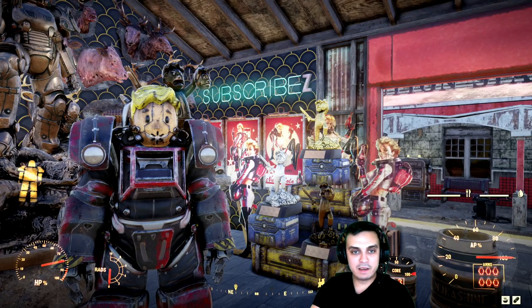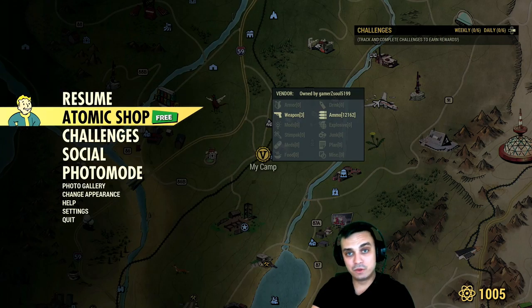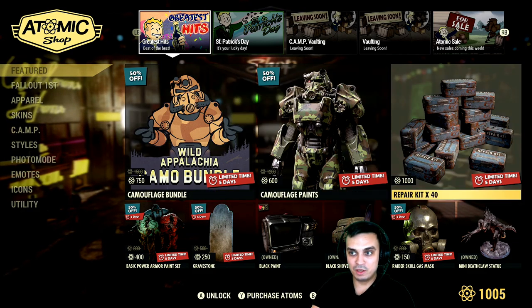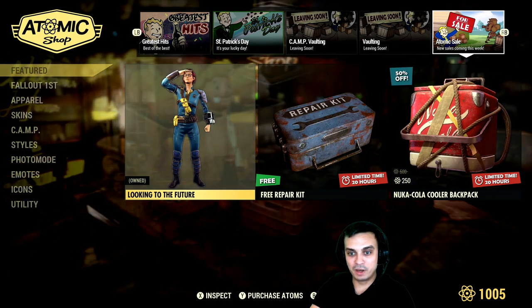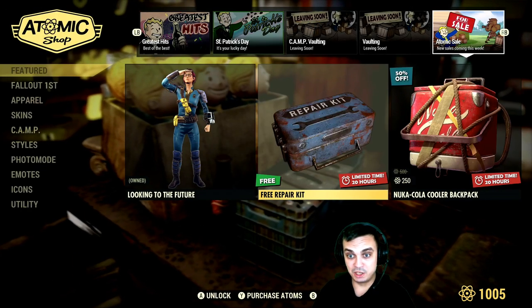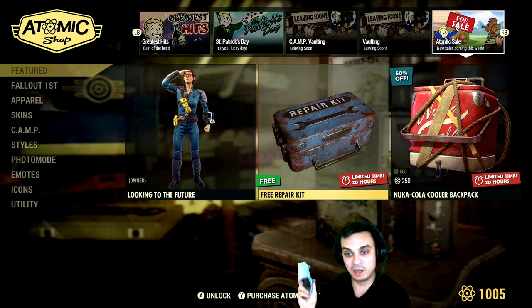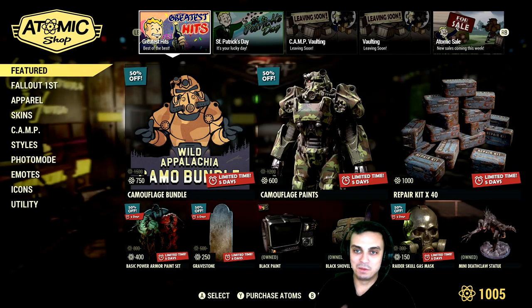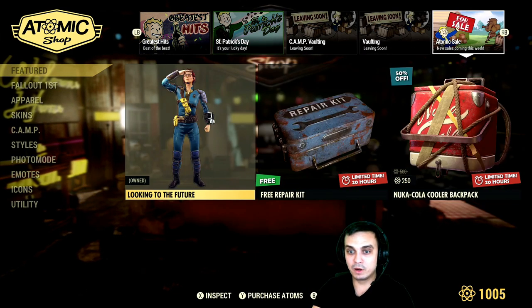Let's navigate to the Atomic Shop and I'll show you what's new today and what I missed. I've covered all the other sections yesterday. Today we're gonna take a look at the basic repair kit, which is free and you can claim it — I already did. If you've already claimed one and can't claim it again, that is not a bug. You actually get one repair kit and that's it.